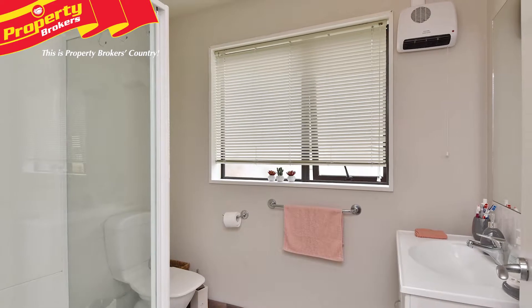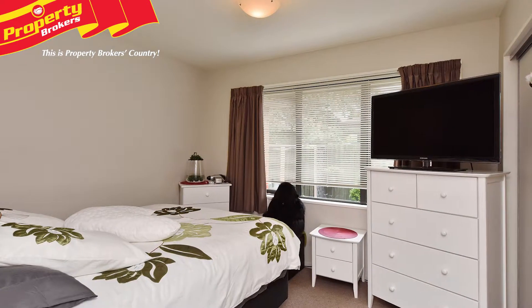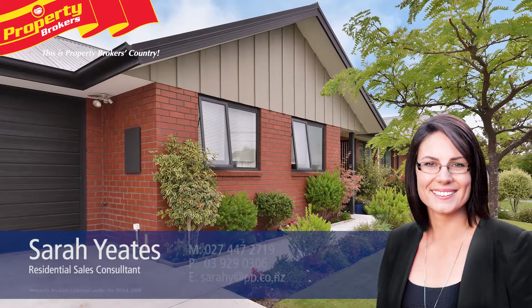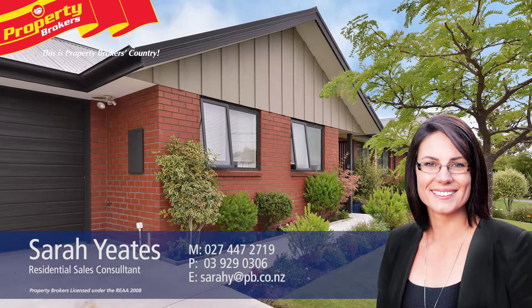These types of properties are popular, so to avoid disappointment call Sarah today. Sarah Yates — call Sarah anytime on 027 447 2719.